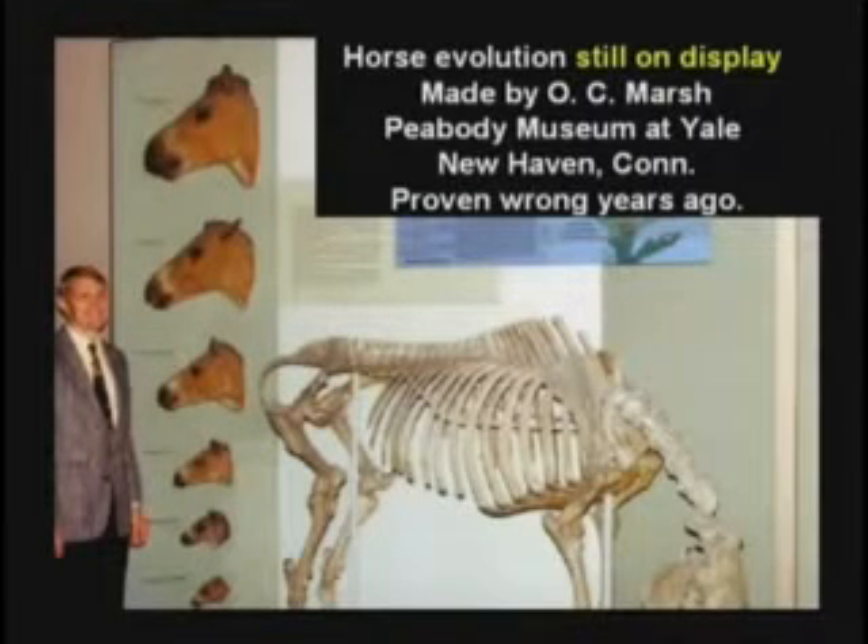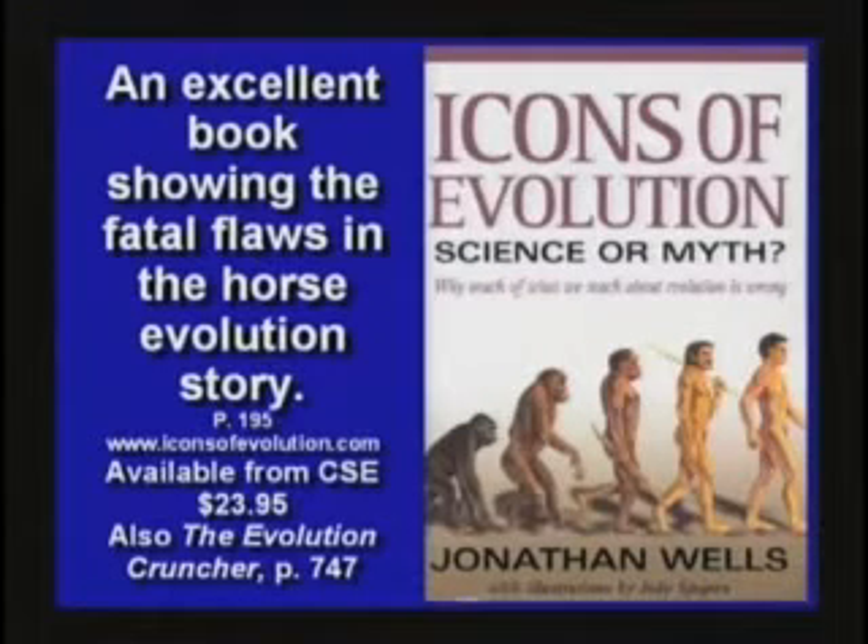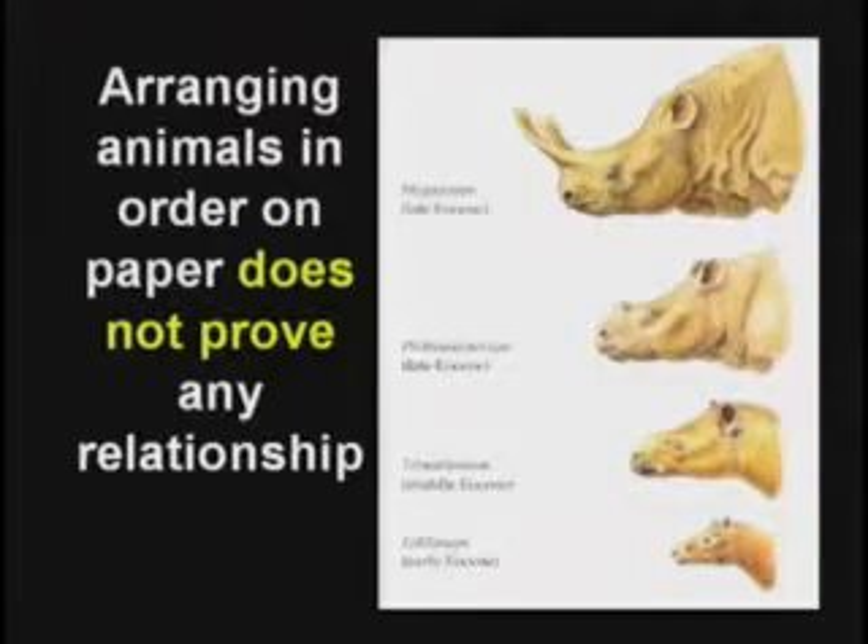You get more on the horse evolution in the book Icons of Evolution. Just because you can arrange animals in order, that doesn't prove anything. Even if you find them buried in a certain order, that doesn't prove anything. If I get buried on top of a hamster, does that prove he's my grandpa? No. Order of burial means nothing.